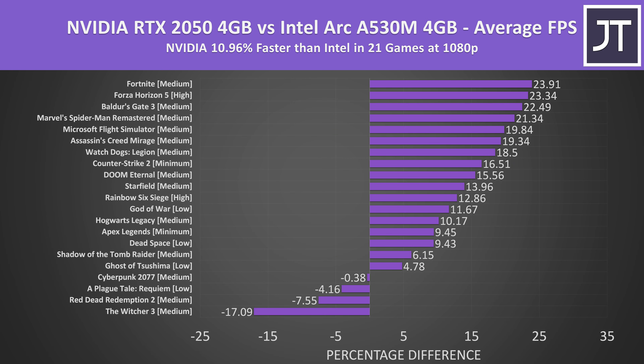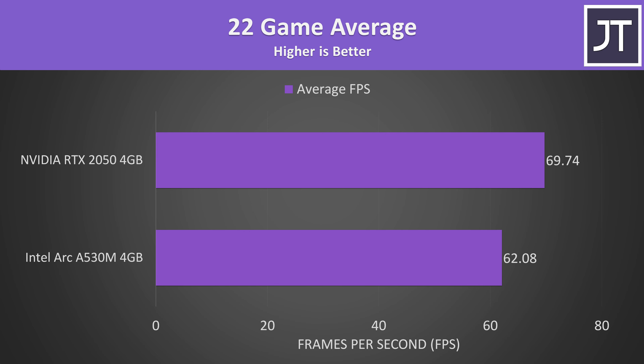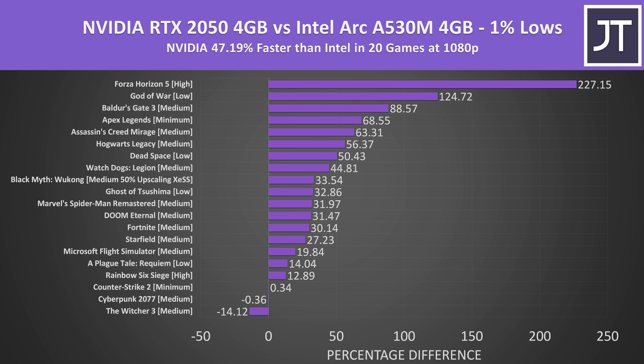On average over all 21 games tested at 1080p, the RTX 2050 laptop GPU was 11% faster compared to the Arc A530M GPU. The lines on this graph show how much faster or slower Nvidia was compared to Intel — Intel only had a lead in a small handful of games. The gap increases to a 12% lead for Nvidia if we include Black Myth Wukong. If we just average all the average frame rates together, the Intel laptop was still averaging above 60 FPS in these tests, which sounds fine at first glance, but it doesn't tell us the full story.